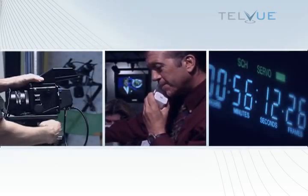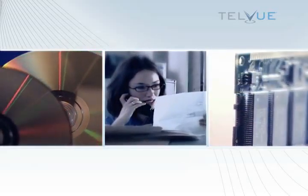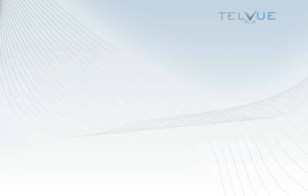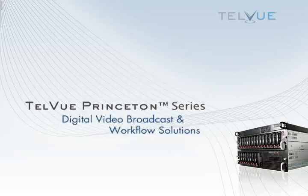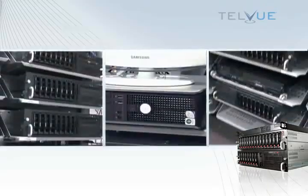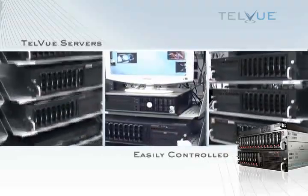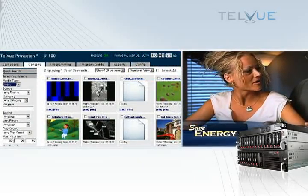We offer sophisticated digital broadcast products and services that streamline workflow and accommodate future upgrades and enhancements. Telvue Princeton digital broadcasters are all-in-one multi-function video servers, easily controlled from any network PC or Mac with a web browser. Video server functions include video playback,